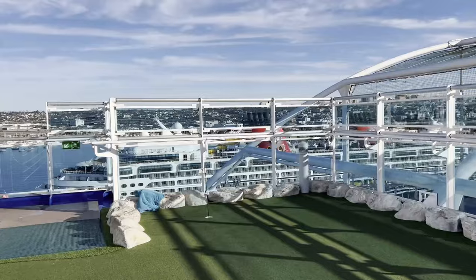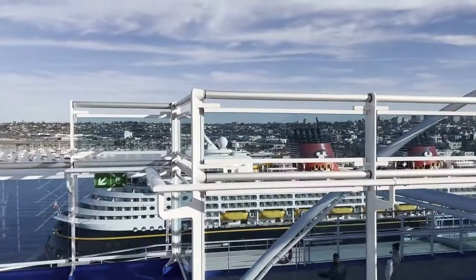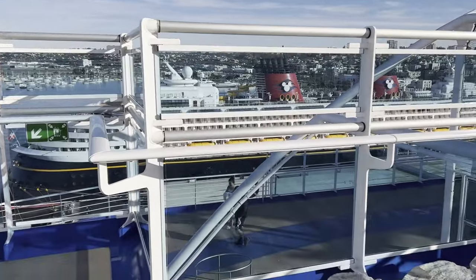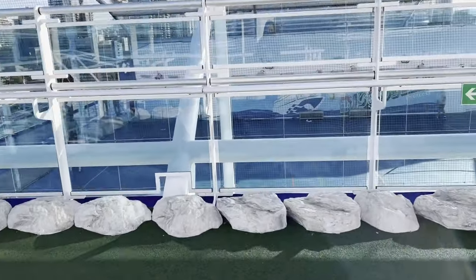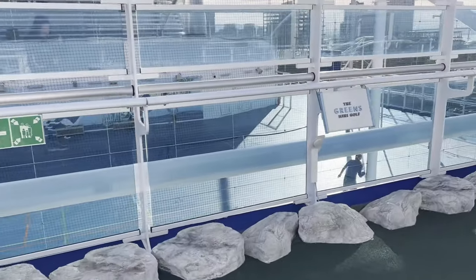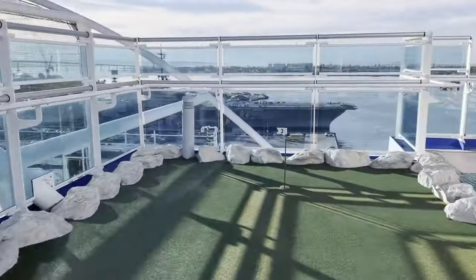The Discovery Princess is definitely a lot taller than the Disney Wonder, which is right there next to us. See how high above we are from it. There's a jogging track below on deck 18. Also on deck 18 you can see down there we have the basketball court, and people are playing tennis right now too.